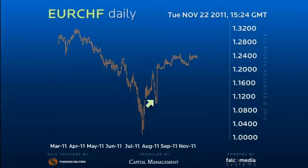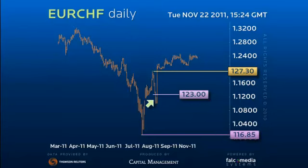A rally back through 1.23 would then be a warning of an early, potentially dramatic reversal, but until then we nervously eye the 1.1685 low. Good luck, and have a great week.